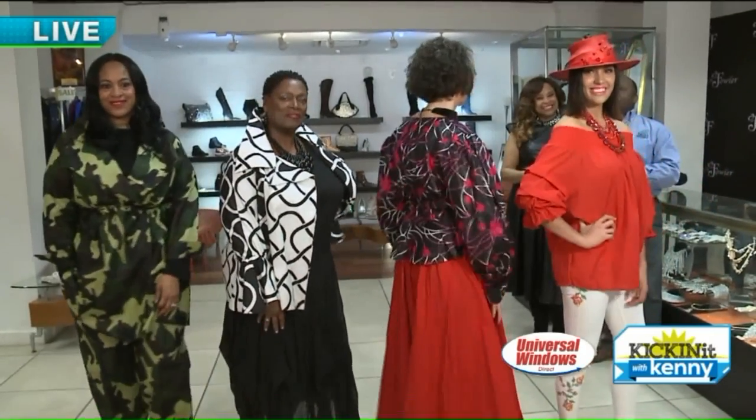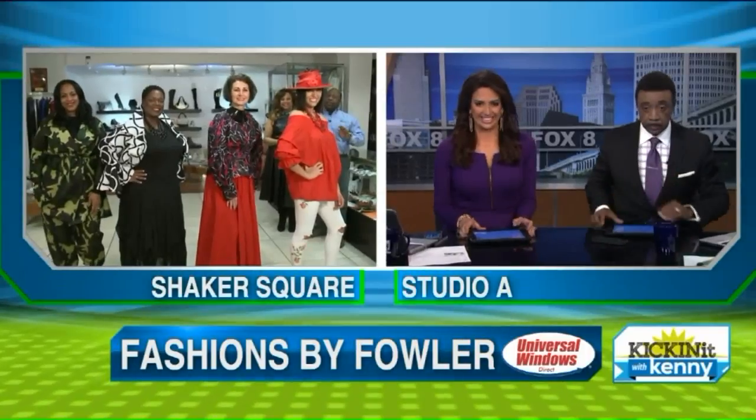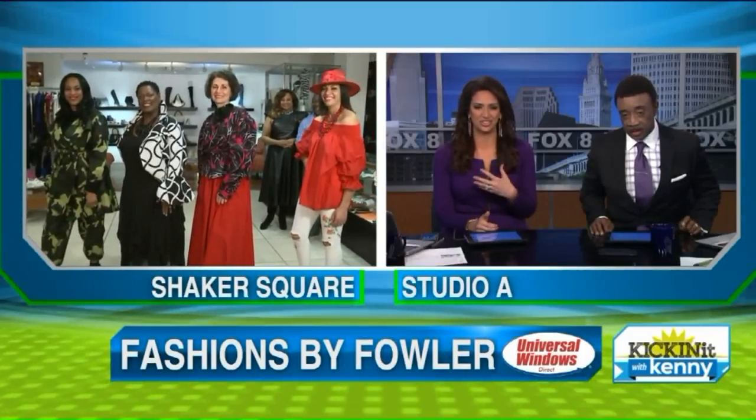Fashions by Fowler — trends for 2019. Lots to show you when we come back. Thank you so much ladies! Hope you're all getting some great ideas. I'll take one of each! Tell Rene I said hi — Rene Fowler. She's so great; I still have a dress from her that I wore in a fashion show years ago — that's one of my favorites.